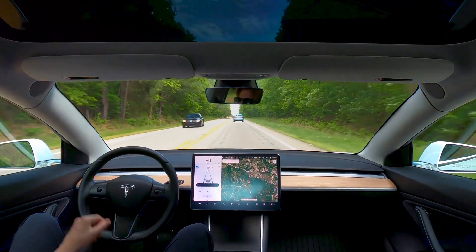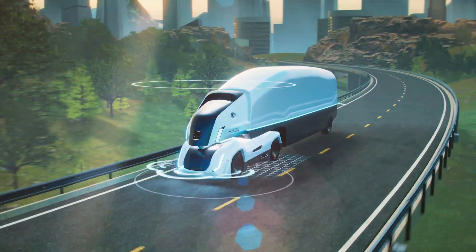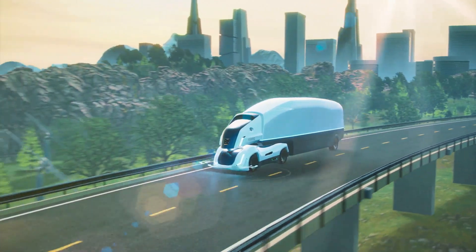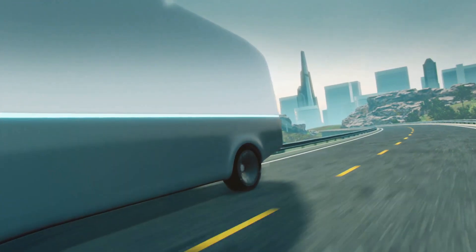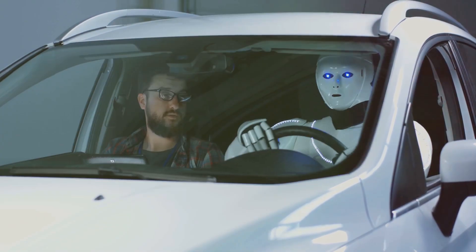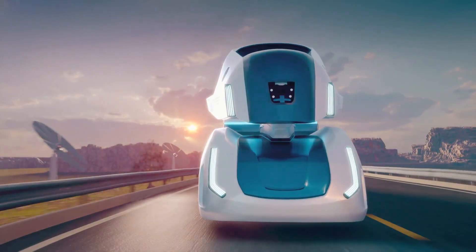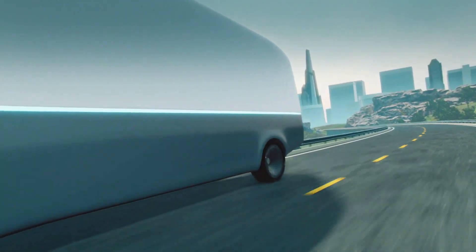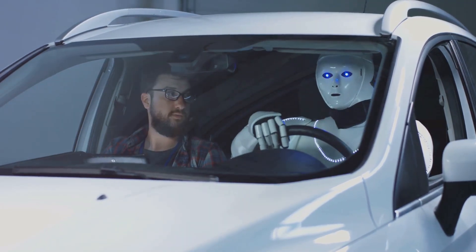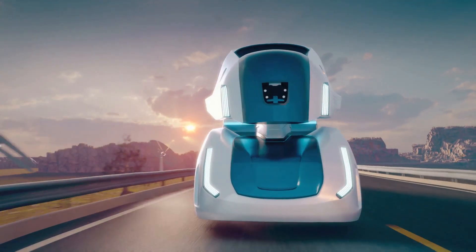Tesla's full self-driving system is one of the most advanced AI systems in the world. It can recognize objects, predict their movement, and make decisions in real time. By using this system as the foundation for the Optimus Gen 2's AI, Tesla has given their robot the ability to navigate complex environments and perform tasks with a high degree of autonomy. The success of the Optimus Gen 2 is intrinsically linked with the progress of the full self-driving system — as Tesla improves their self-driving technology, the robot's capabilities will also improve. This symbiosis shows how Tesla is leveraging expertise in one area to push boundaries in another, creating a system where hardware and software work together seamlessly.